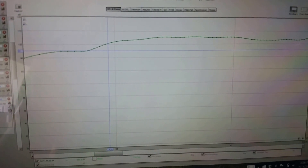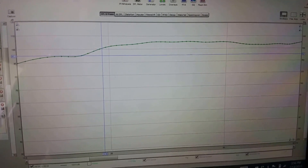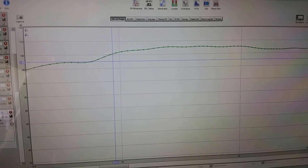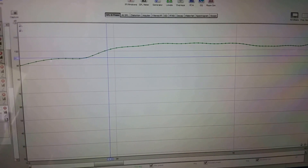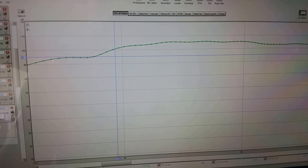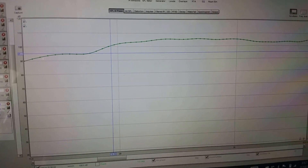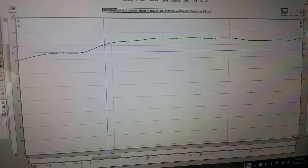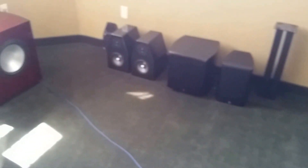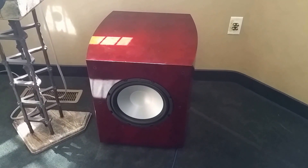Here we have the graph showing the response from 15 hertz to 40 hertz. You can see very flat frequency response in our room with extension down below 20 hertz. In this room the 3 dB down point is probably in the 18-19 hertz region. Being that it's a very large room, you'd probably expect even more gains in a smaller room. I hope this gives you an idea of the kind of performance you can expect in your room with a subwoofer.